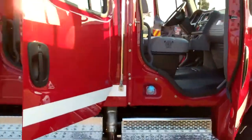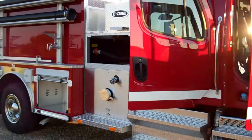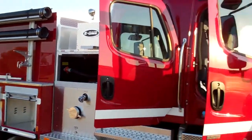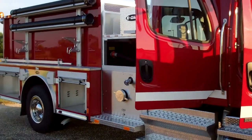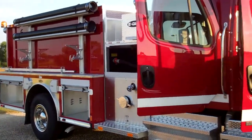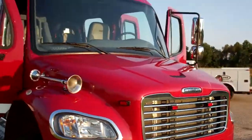I'd like to thank you today for letting us show you the newest truck that Harrison County specced for what they needed. Sunbelt Fire would love to have the opportunity to listen to you and help you design your next apparatus for your fleet. Thank you for your time and hope you have a great day.